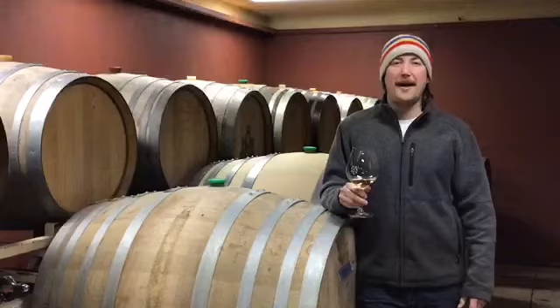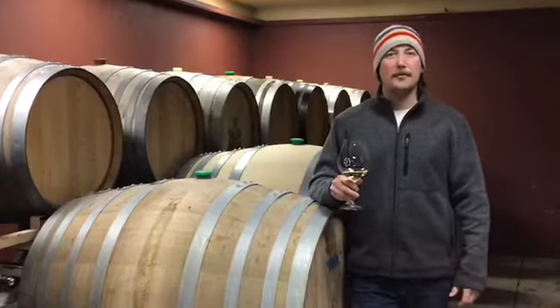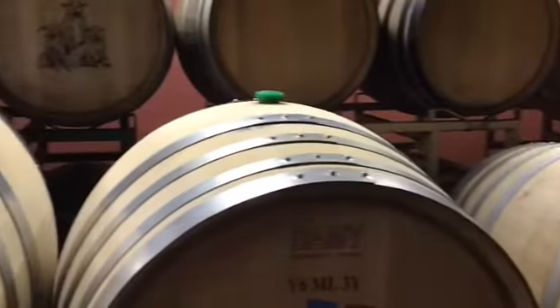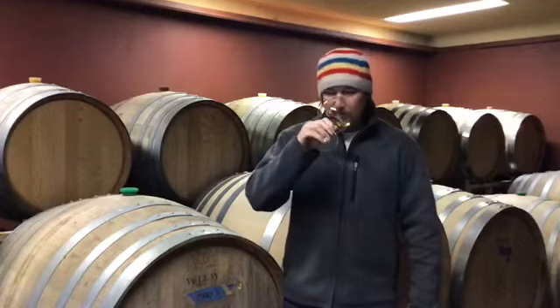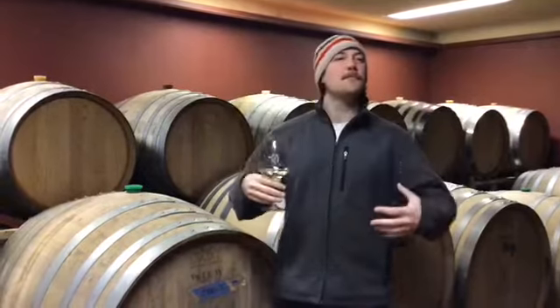The Willamette Valley Chardonnay is special to me because it has vivid flavors and bright acidity that helps it pair well with a wide variety of food. Our Five Faces Chardonnay is full of citrus, apple, pear, and floral aspects on the nose. On the palate there's that cleansing acidity, with nice body, good concentration, and plenty of length.